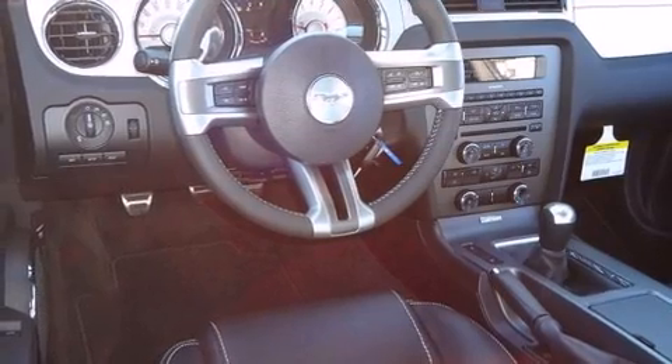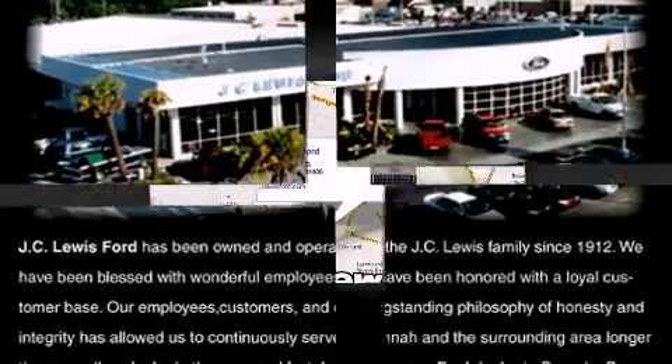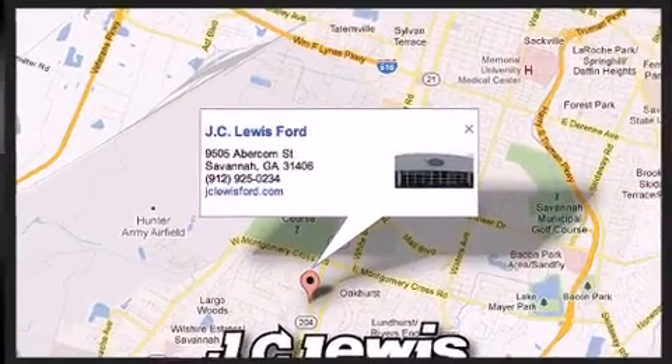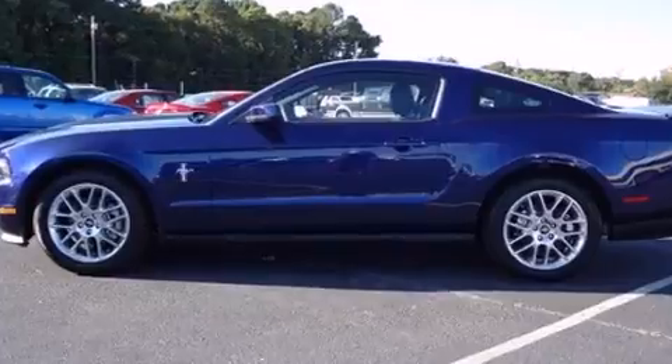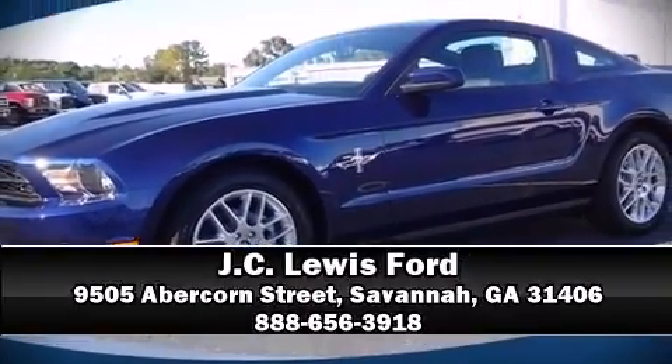Ford ensures the safety and security of its passengers with equipment such as dual front impact airbags with occupant sensing airbag, front and side impact airbags, traction control, a panic alarm, and four-wheel disc brakes with ABS. Brake assist technology provides extra pressure when applying the brakes. Please don't hesitate to give us a call.